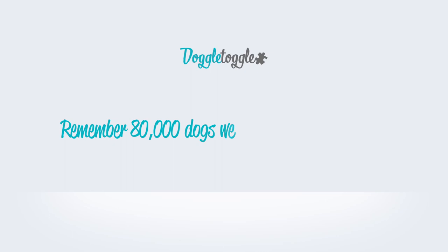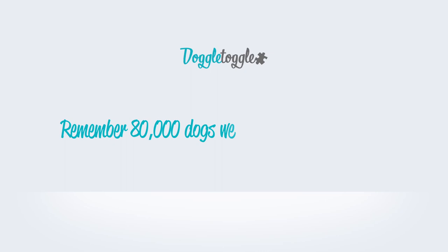So remember, 80,000 dogs were abandoned last year. Please consider your decision carefully, and always look to rehome over buying. Register on DoggleToggle.com today and join the Doggolution.